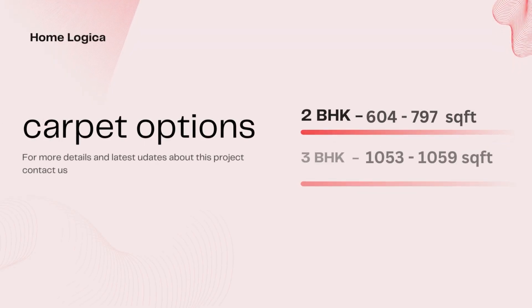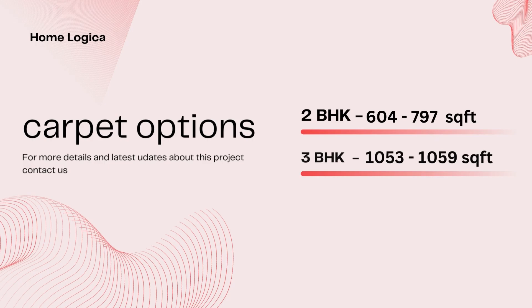Here you will see 2 and 3 BHK options. 2 BHK carpet starts at 604 square feet and goes till 797 square feet. 3 BHK carpet starts at 1053 square feet and goes till 1059 square feet. We will reveal the pricing at the end of the video. Let's start without delay.